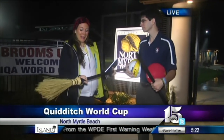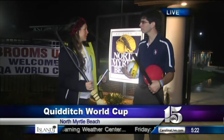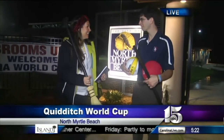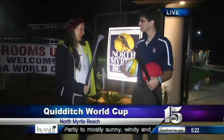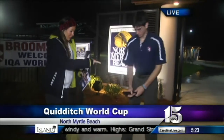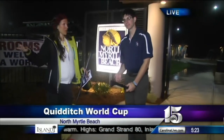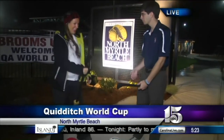You use brooms, which is pretty unique to all sports. There's broom ball and a couple other sports, but no one uses them the way we do. Quidditch teams have seven players on the field at a time, and each player has to keep a broom between their legs at all times.